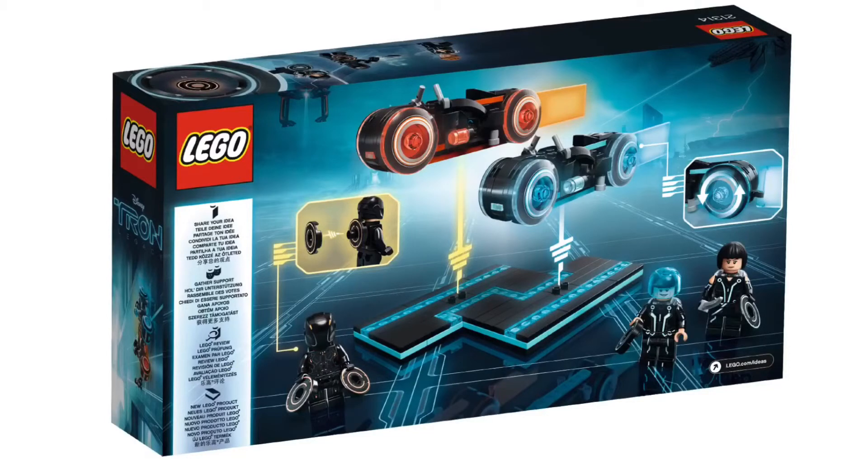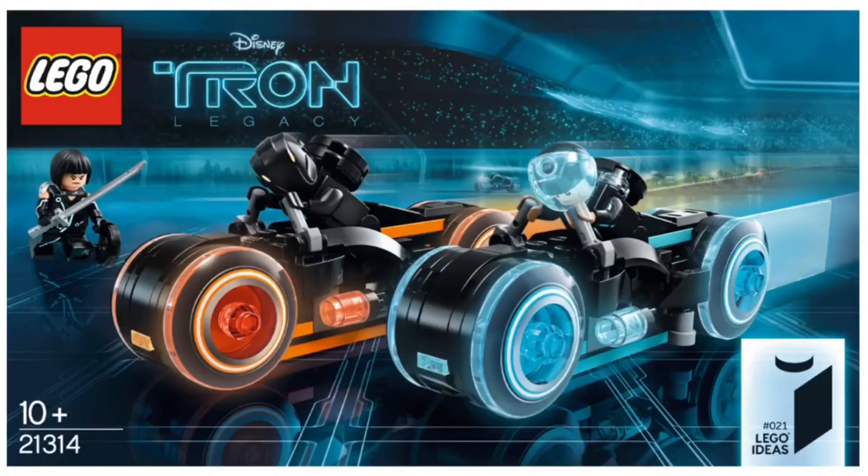Please tell me what your thoughts and opinions are on this set, and if you guys are Tron fans — I actually have not seen Tron, but that is okay, the set is still really awesome. Don't forget, I have a weekly news video out every week, and I'll see you all next time.